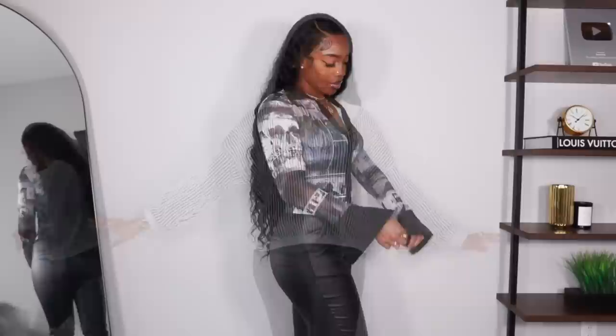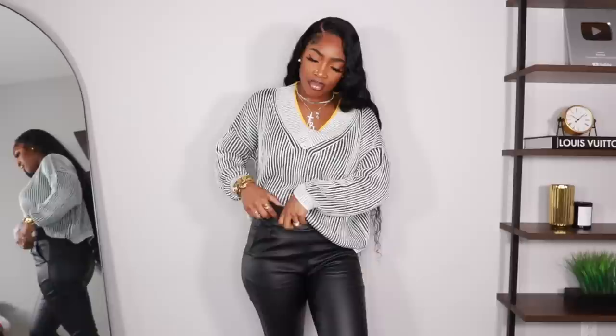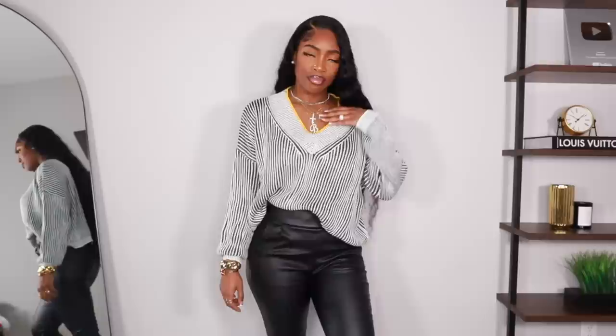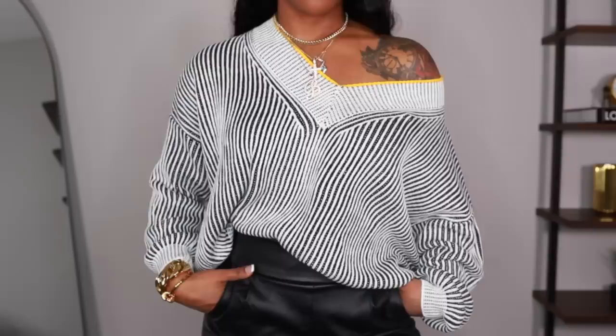Next is this sweater — so freaking cute. It's black and white stripes with a yellow trim around the neck. I got it in a size large and it fits nice and loose. I'd personally wear it tucked in to give a little more shape; a side tuck works great. The model had it off the shoulder, but my shoulders are broad so it doesn't really look the same on me — but if your shoulders are more narrow you can definitely pull off that off-the-shoulder look.